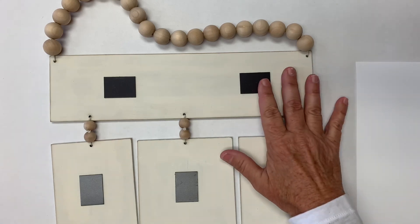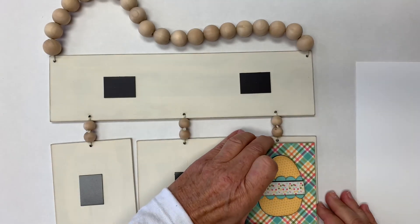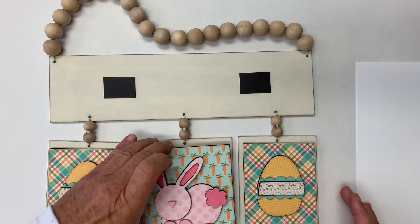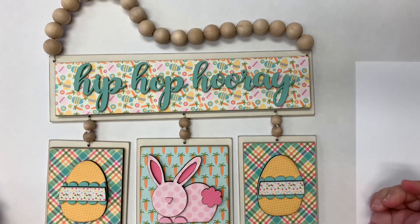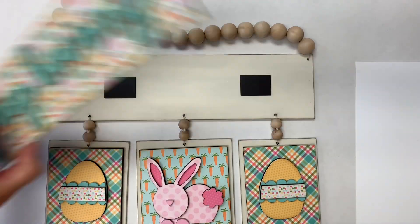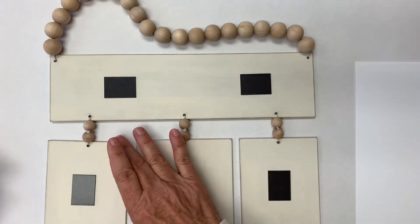Once you have your base pieces done, you're going to snap them in — these have magnets on the back and they just snap on here. Quick and easy. And then once you're done with that month or season, however you want to design it, they are pretty sturdy and stay on well. You just take that off and snap on your next month.